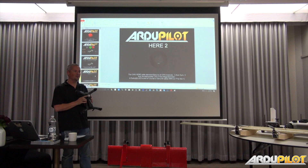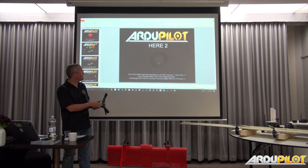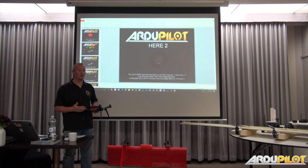We have the Here2. It looks like a Here. The difference is it's CAN bus. Just because CAN bus is something we've talked about for so long — so many people know it exists and know we're working towards it — but we don't really have much out there giving people confidence that CAN bus is ready.